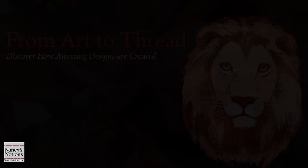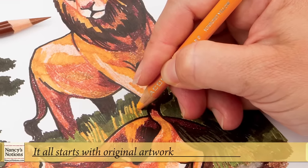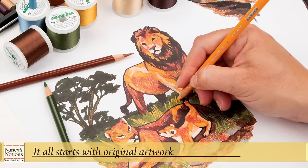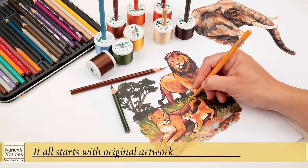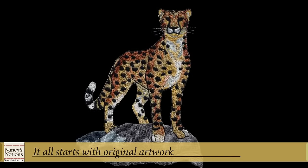From art to thread, it all starts with original artwork. Every amazing design embroidery collection begins as original artwork inspired by a single drawing. From there, a collection is born with a variety of hero and companion designs.